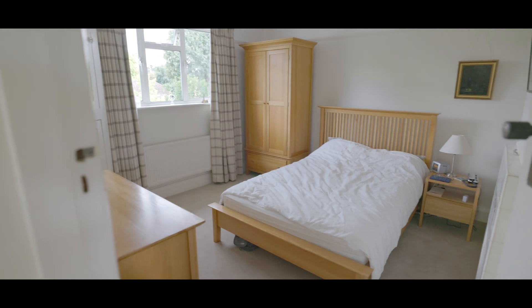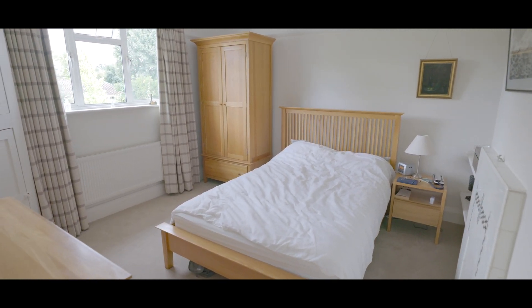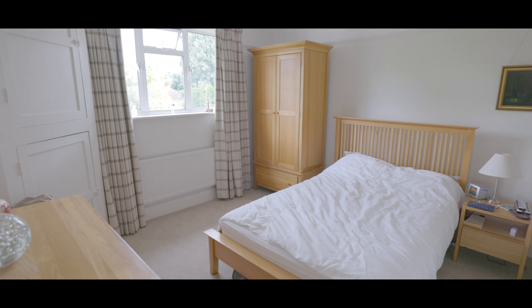Bedroom two, again a good size double with space for a king size bed, fitted storage, additional wardrobe space and window to the rear aspect.